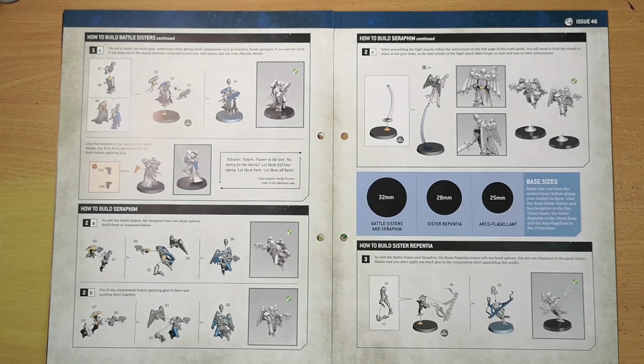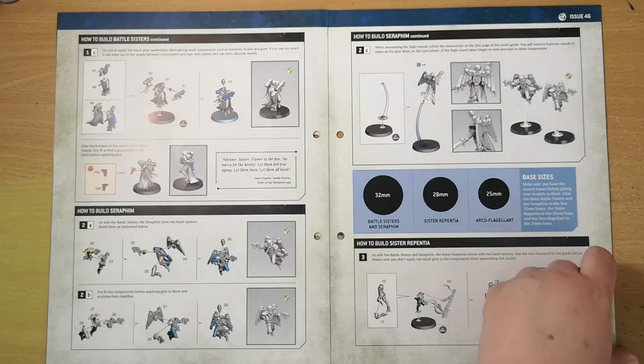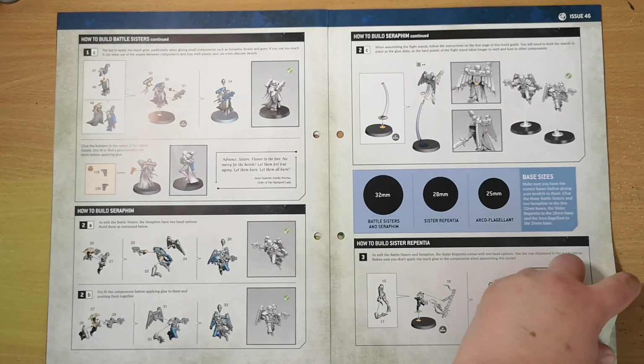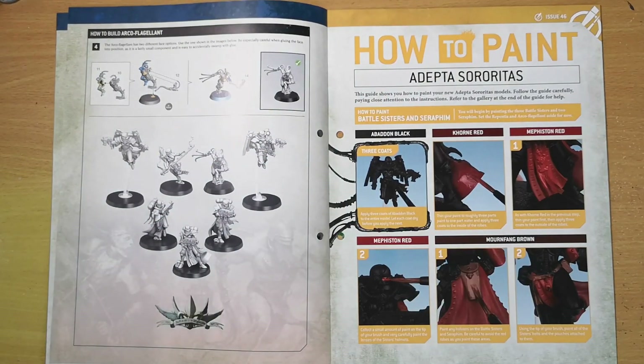You can top the bases however you want — you can use the same ground coverings the magazine recommends, or do something entirely different. It's really up to you, but it's quite fun, and you can make them all unique if you change up the bases.